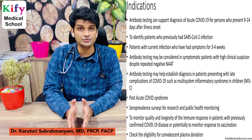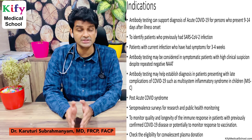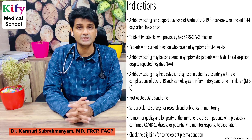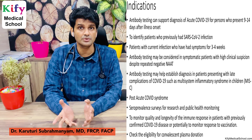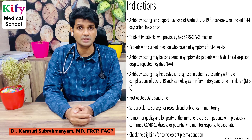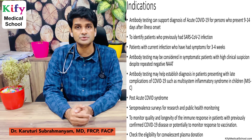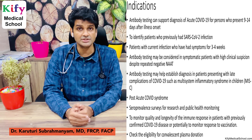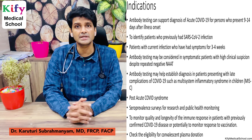Antibody testing is very useful in sero-surveillance studies and sero-prevalence studies for research and public health monitoring. ICMR conducts sero-surveillance studies — right now we know that almost 30% of people got infected in India. Antibody testing also helps to monitor the quality and longevity of immune response in patients with confirmed COVID-19 infection.